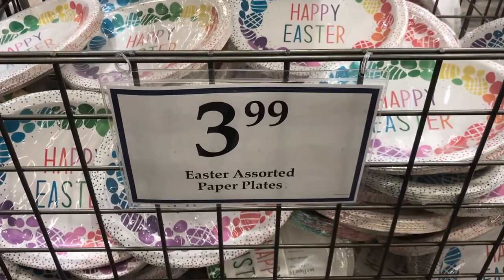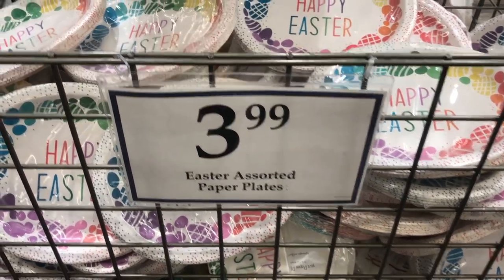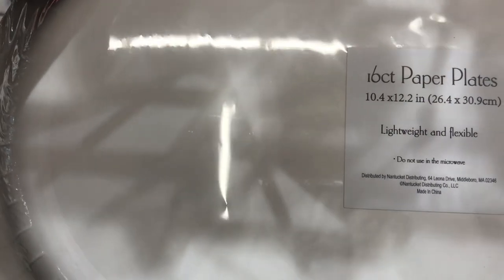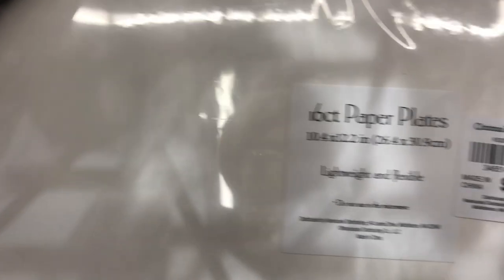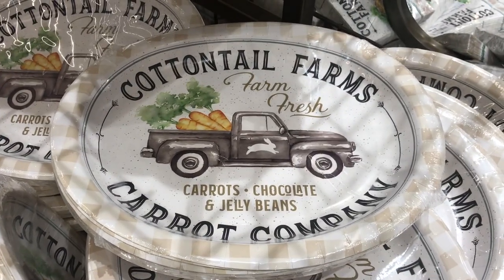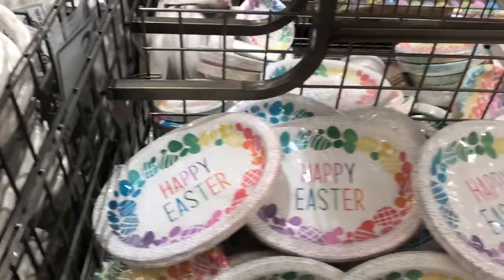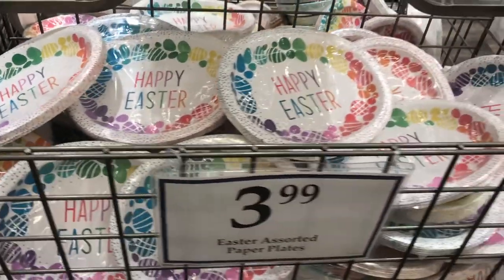Here's the Easter paper plates I wanted for $3.99. They're cute. Let me see how many are in there — 16. That's good. And these are adorable, but they don't match my tablecloth. Look at Cottontail Farms. They have a lot of those, and they have napkins to match — just what I came for.